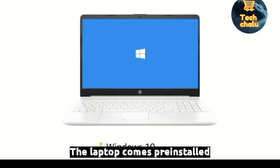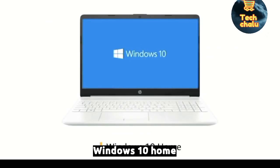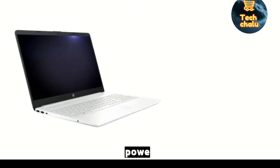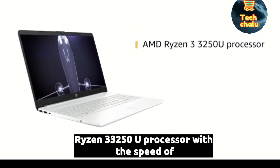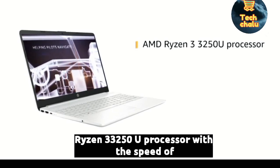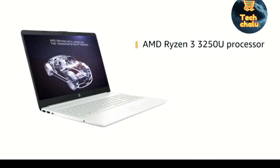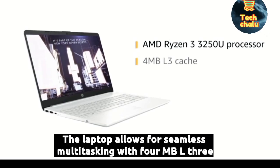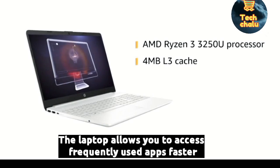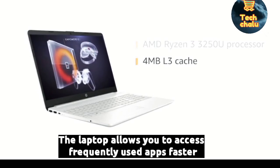The laptop comes pre-installed with Windows 10 Home, making it ready to use. Powered by the AMD Ryzen 3 3250U processor with a speed of 2.6 GHz, the laptop allows for seamless multitasking. With 4MB L3 cache, the laptop allows you to access frequently used apps faster.